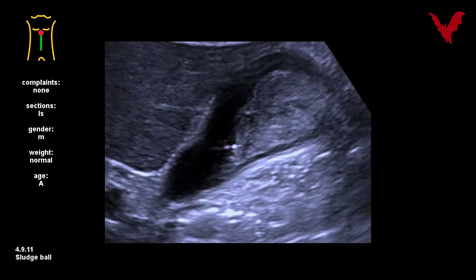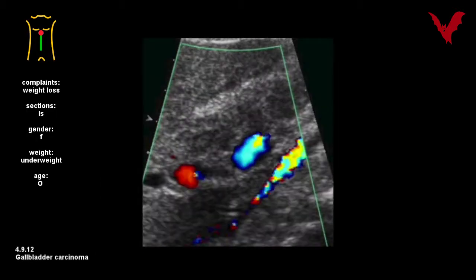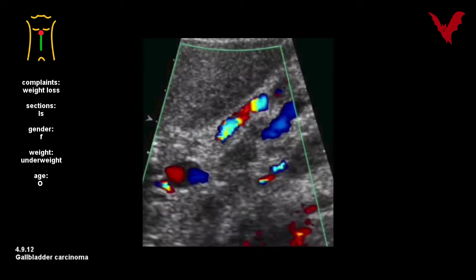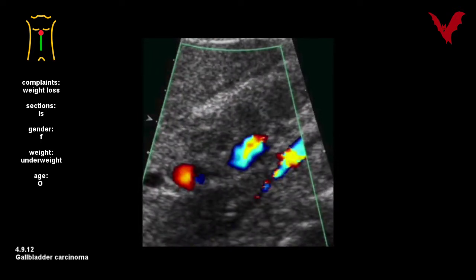In number eleven, an asymptomatic sludge formation could be proven by simple patient positioning and gravitational movements. Total lumen loss in number twelve and invasive growth again indicate malignancy.